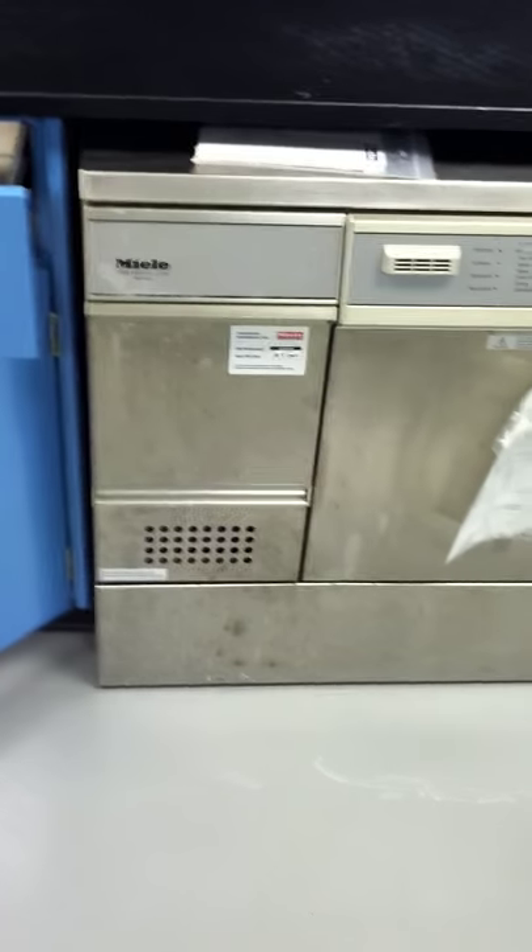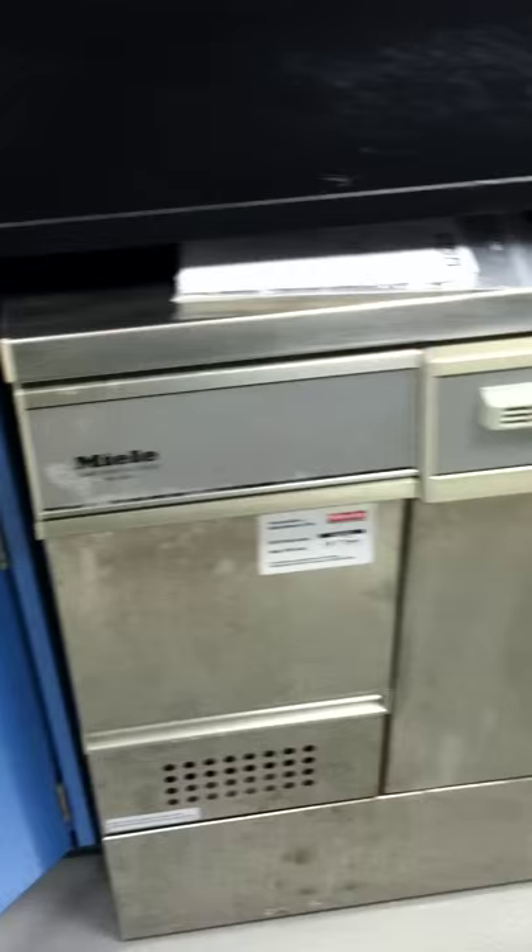This is Michael Nathau from High Tech Traders. Today we're dealing in a laboratory dishwasher. The company manufacturer is Miele, the specific model number G7783CD. This particular is a used model of course.